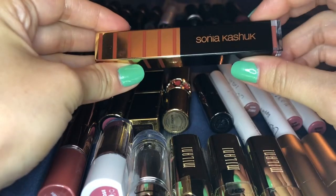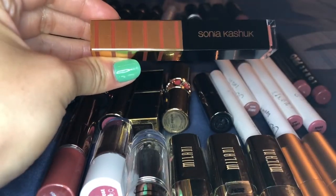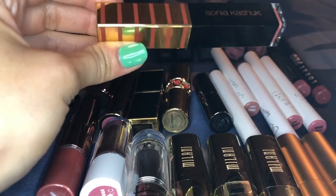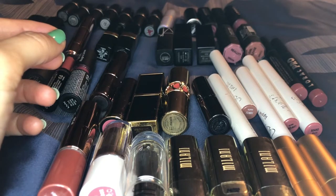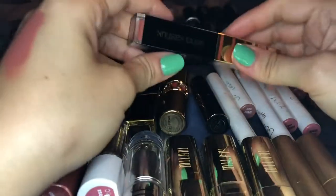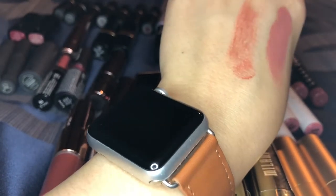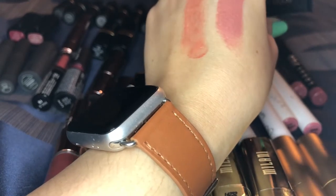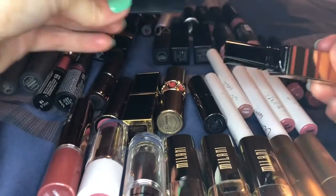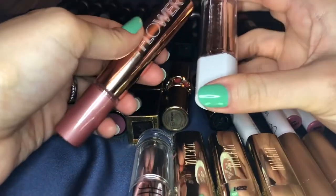This is from Sonia Kashuk — not only was this limited edition but they don't sell Sonia Kashuk makeup anymore. Sonia Kashuk is exclusive to Target; they used to sell makeup and had a lot of really good stuff, but now they only sell brushes, sponges, and beauty tools. This is a tinted balm called Sahara Sunset Shine Luxe Lip Color. It's really nice and very sheer, still in good condition. Since it's limited edition and they don't sell the makeup anymore, I'm going to put this one aside.